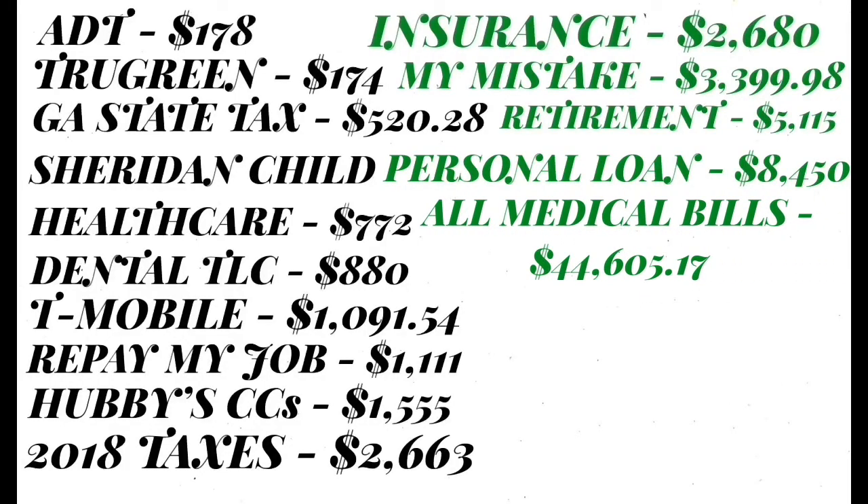Then I have all my medical bills listed. Some of them belong to my mom, my kids, my husband, and me — it's just everyone's medical bills together. And it is huge, you guys. Our total medical bills is $44,605.17.